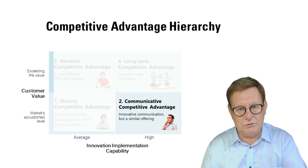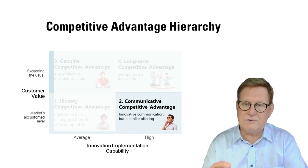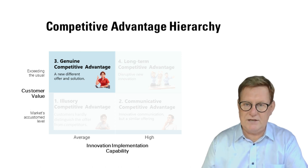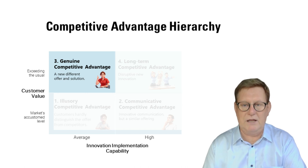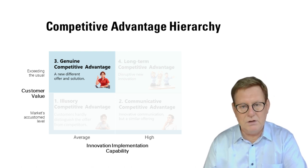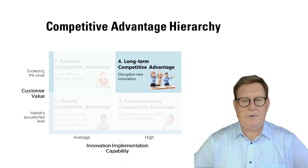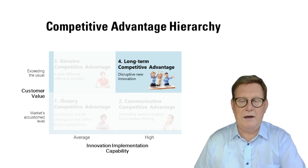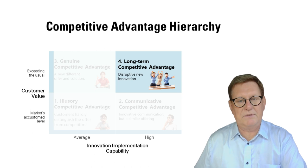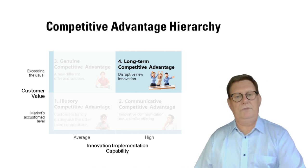Many companies have moved to level two by ordering a creative story from a communication agency — this is far better, but does not remove the fact that the offering may still be the same. Occasionally a company might succeed in creating a genuine competitive advantage and move to level three. For example, Tesla was able to maintain its competitive advantage for 10 years, but now the competitors have reached par. Very few companies such as IKEA and Apple have managed to reach level four and create a long-term competitive advantage. These level four companies don't stand still — they also develop all the time.